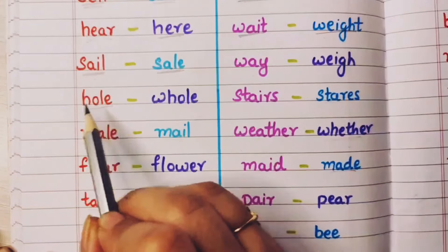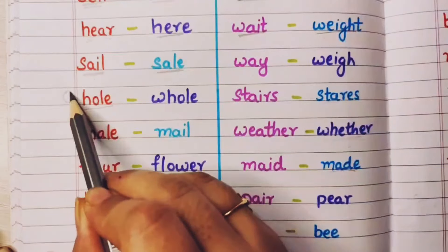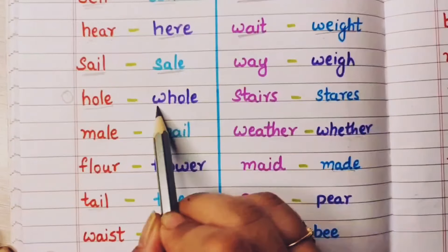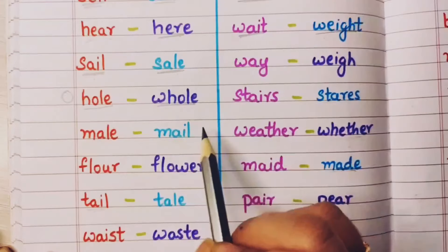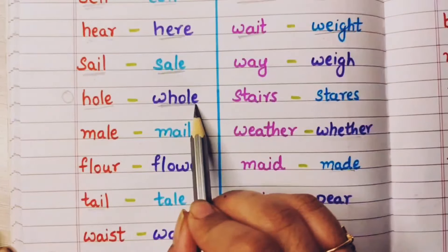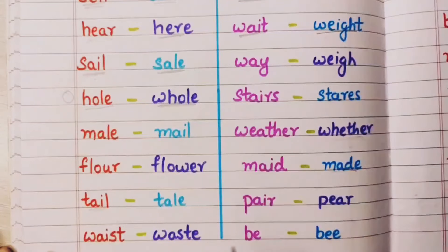Hole means kisi cheez mein chhed hona — having a hole in something. And whole means sab kuch — the whole thing. The whole world is beautiful.